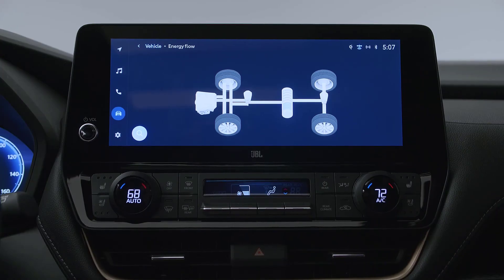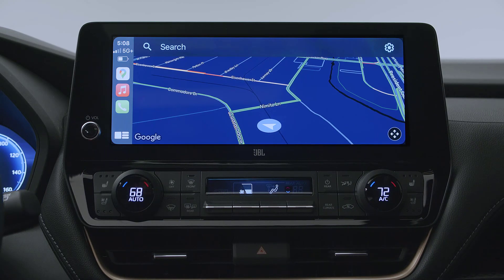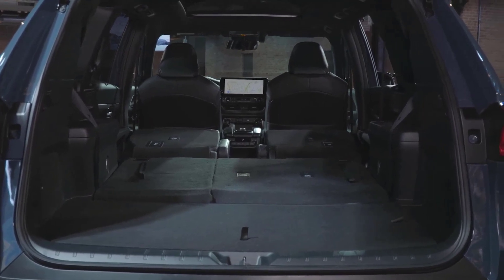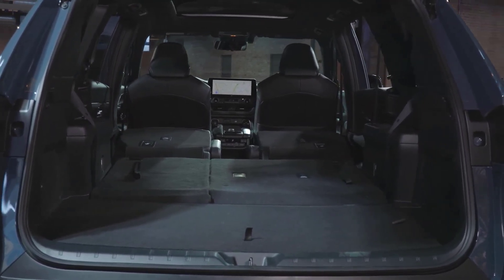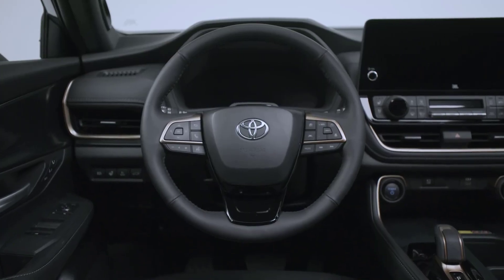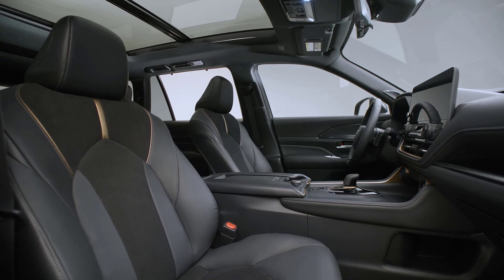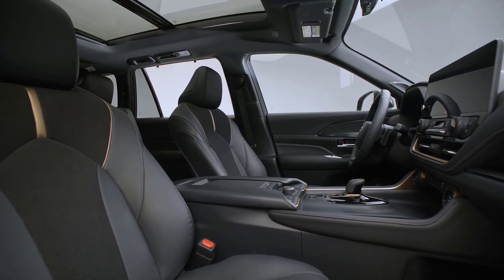There's a really big center console here. Toyota says it's big enough to hold a tablet computer, and it's also configurable for different needs. The Grand Highlander comes with seven standard USB ports to keep everyone's devices powered up throughout the vehicle. You can see some of them right on the center console, and there's one in front of the passenger. You can also get an available household power outlet that offers up to 100 watts of power.